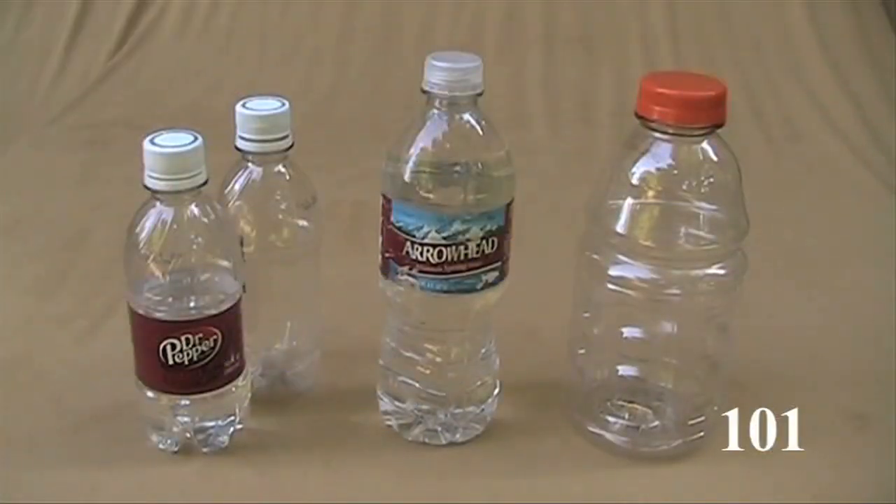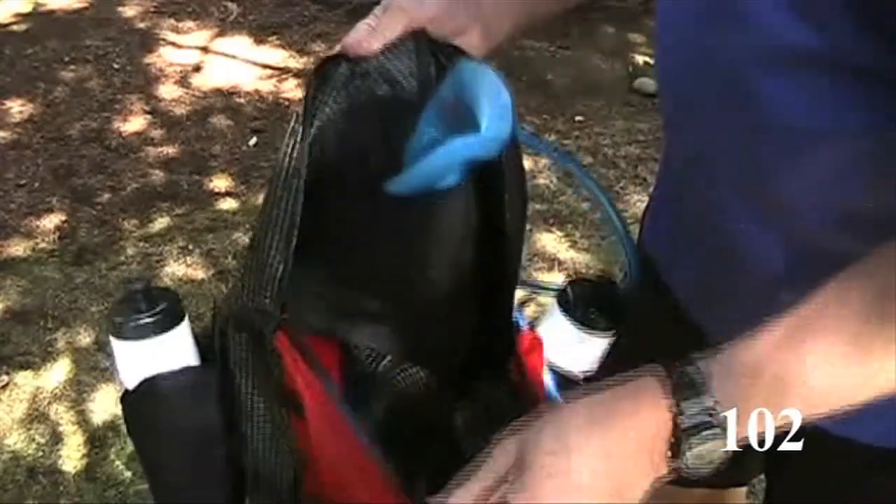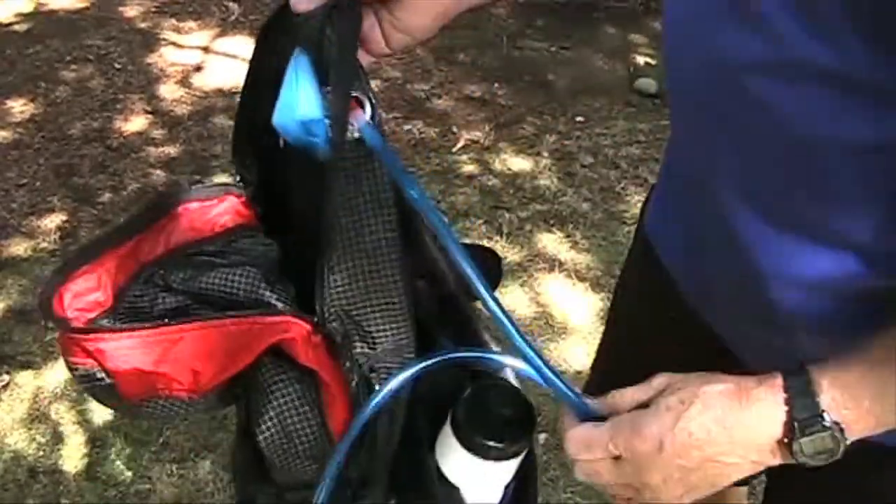The lightest water container is a soda, water, or Gatorade bottle. Remove that heavy label. If you like hydration bladders, reduce weight by using only a bladder in your pack.